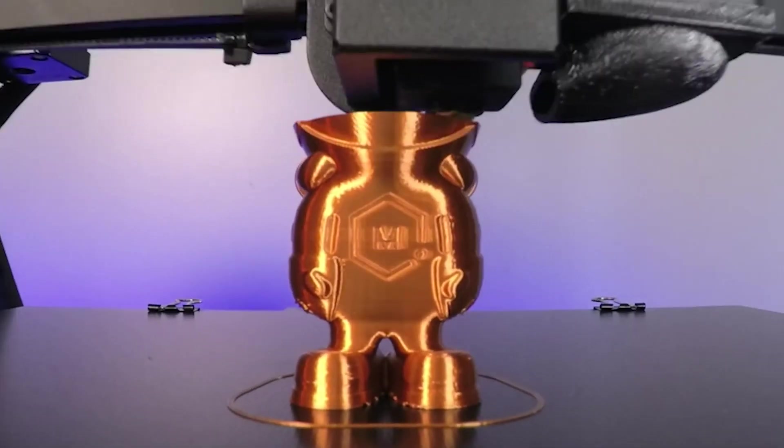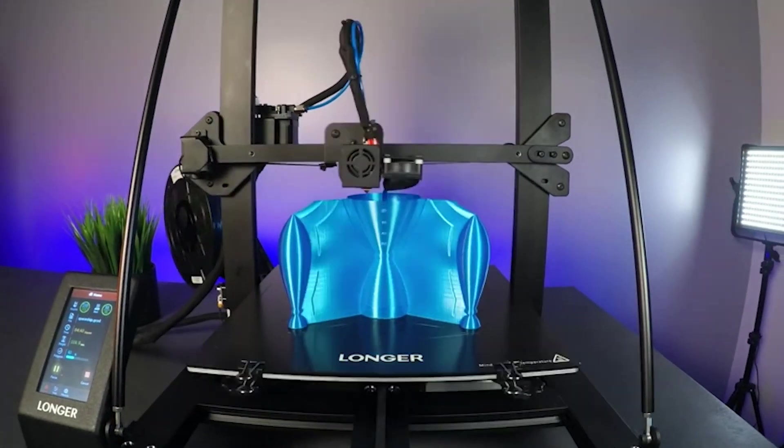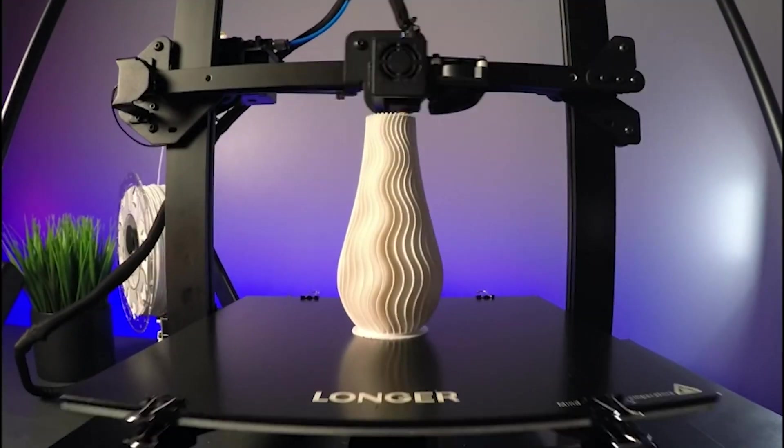Welcome to the world of 3D printing. Join us as we explore the five best 3D printers of the year, each offering versatility, precision, and affordability. Unleash your creativity and discover the future of creation at your fingertips. Let's dive in.